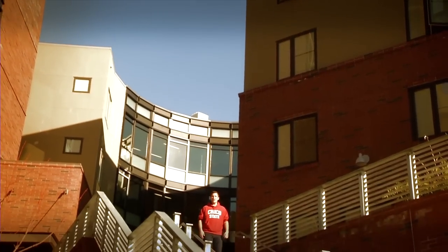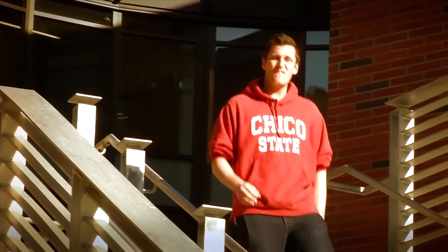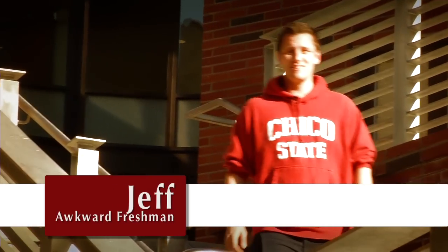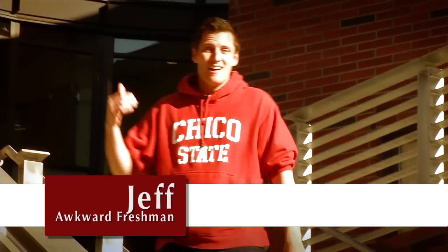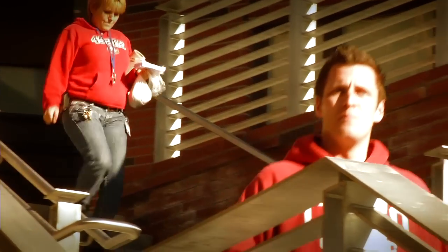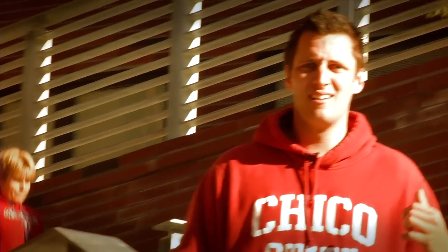Greetings, internet viewers. If you're watching this video, you're probably one of the few elites coming to Chico State to live in the residence halls. My name's Jeff. I'm in front of Sutter Hall today, one of the newest buildings on campus. It's known for its Gold LEED certification. When we go inside, we can ask somebody. So let's go meet some residents, check out some features, and figure out what this Gold LEED thing is really all about.